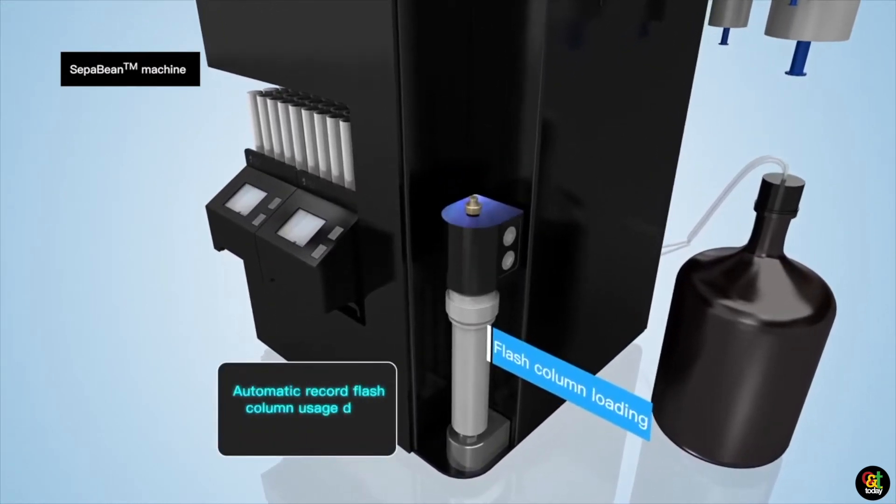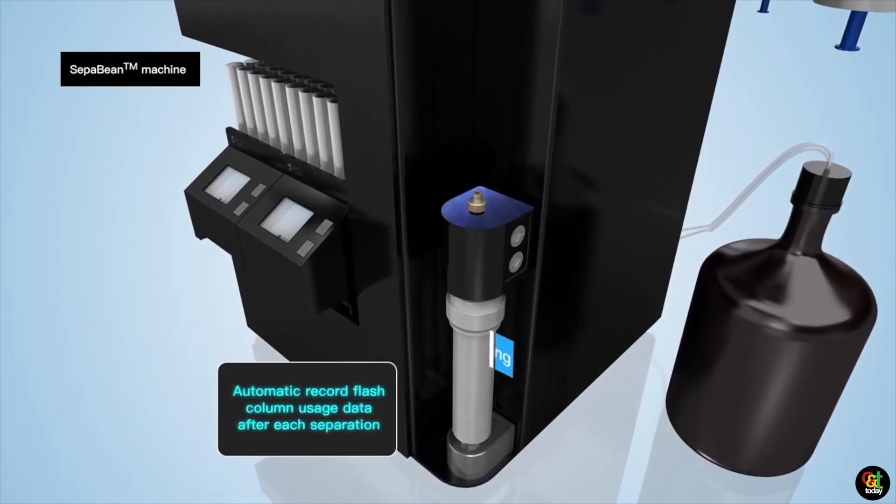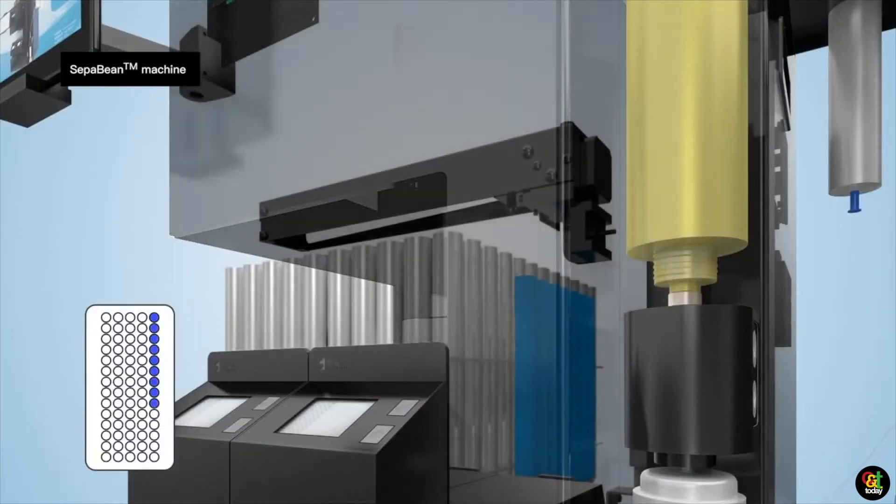We'll be coming out with a new unit — a much larger unit that will handle up to 10 kilos — and we're expecting that in probably Q1 of 2020.